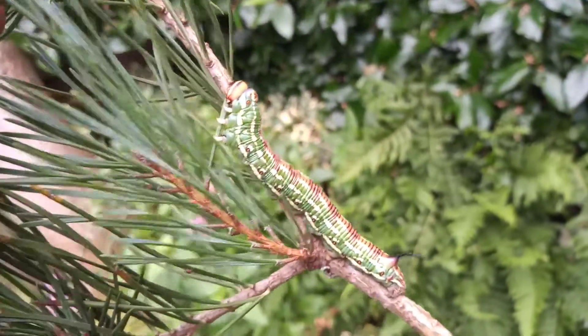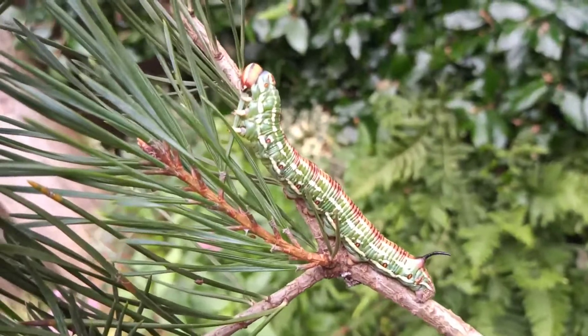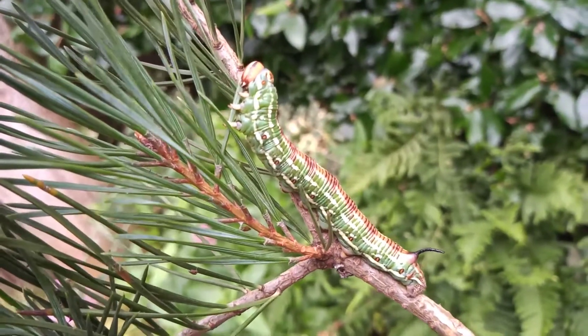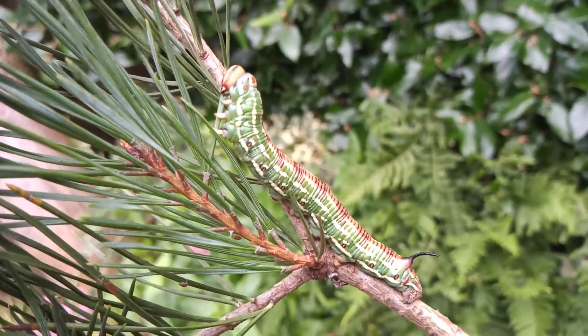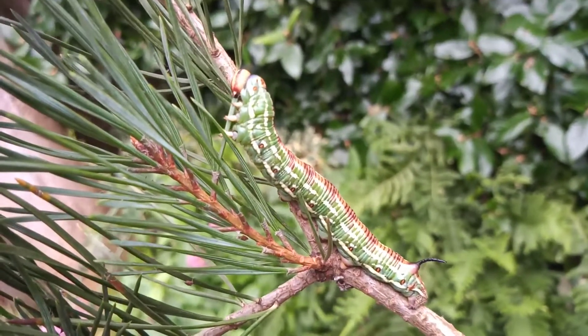So I thought I'd show you this before it pupates. This is the larva — the caterpillar — of the pine hawkmoth. It's a beauty, isn't it?